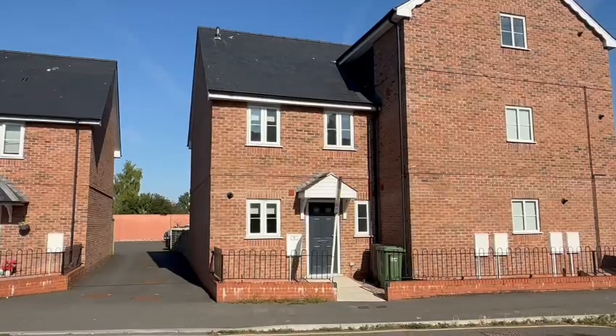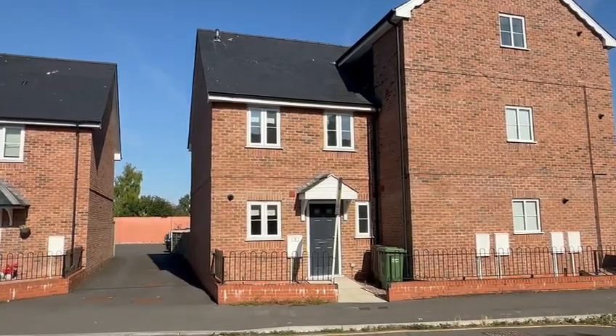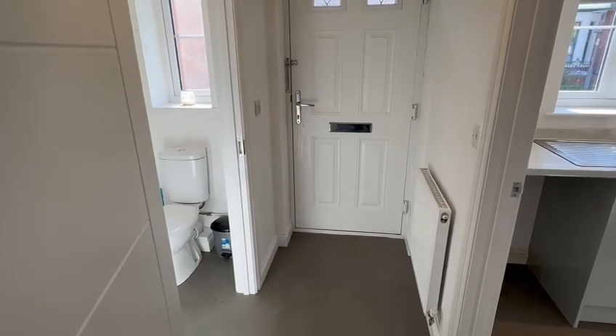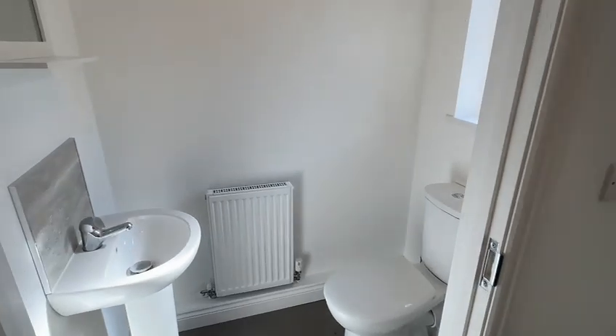There's parking at the rear, two good-sized double bedrooms, and a downstairs WC. So we'll go inside and take a look around. Coming in through the main front door into the reception hall — the property has gas central heating and double glazing throughout. The essential extra WC is right here on the ground floor, very useful indeed.